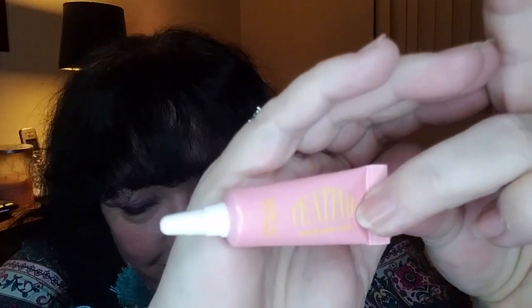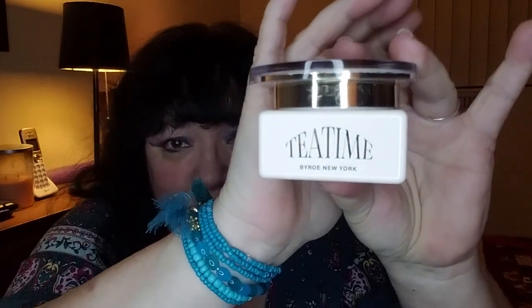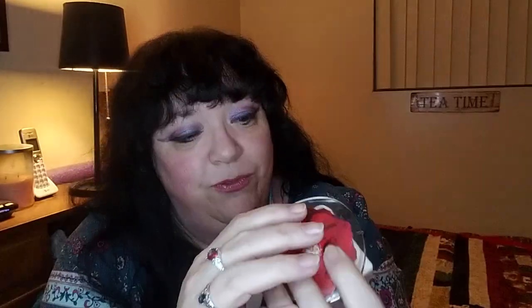Speaking of two, we've got the Byroe Tea Time Eye Cream, and I got two of them. I love this stuff. I like having the sample sizes to take with me to work or throw in my bag, but I've also got the full size right at my bedside. That full size was actually a gift in friend mail from Sandy from Books and Beauty for the Ages — she was a love and sent me this full one. I'm still going through that.